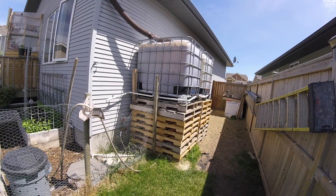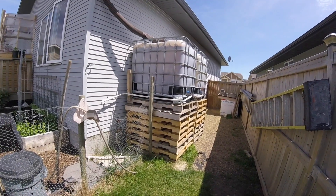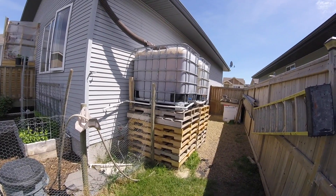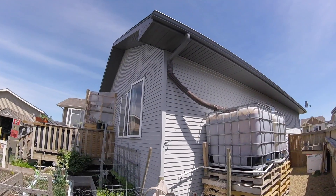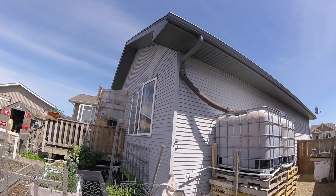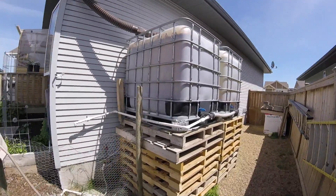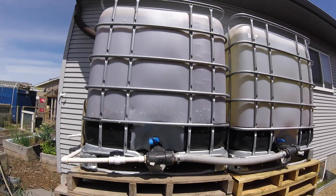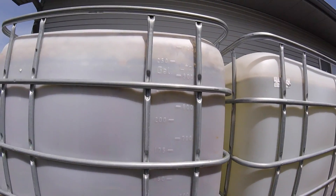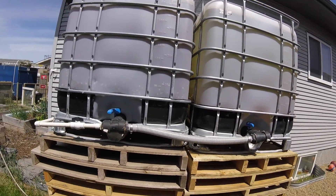Back with a garden update — this is Shane's water collection system and it's awesome. Half of his house drains down into this side here. He's got two IBC units, he paid 80 or 100 bucks for each one. A thousand liters, 250 gallons — roughly the same — so that's 500 gallons, a couple thousand liters of water.